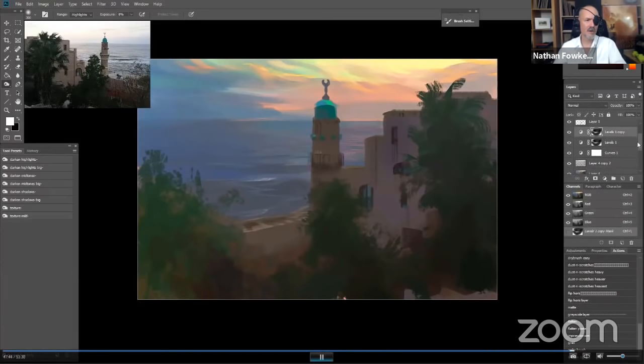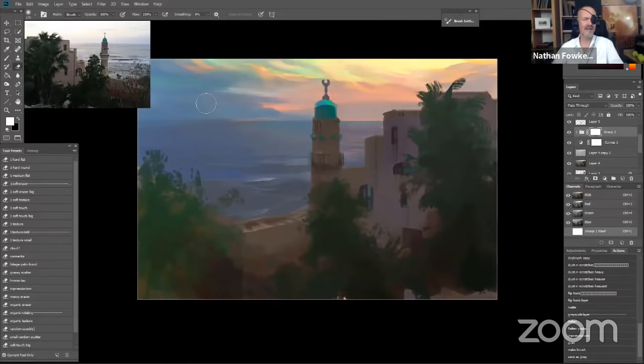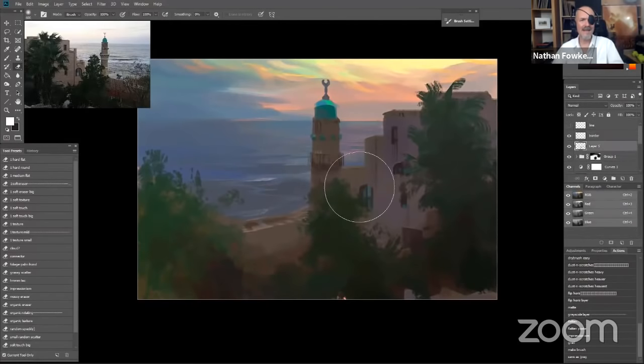I threw a border around it — go to Select, there's a choice to make a border of a few pixels, then fill that. I like to put a little border around images so I can see it cleanly against my background. I have my adjustment layers where I've made things lighter and darker; I'm putting them together in a group so I can turn them on and off and see if they're working together. I've got to group that bad area more — I put a layer mask onto the group and painted out some of the areas that have too high contrast. Then I've made a flattened layer on top of everything, so we have a fresh layer to work from.